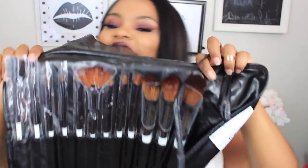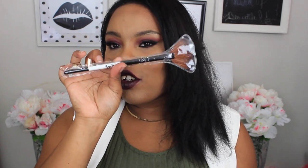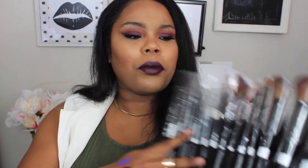Clarity Cosmetics actually sent me this brush set. This is what these brushes look like — you get 12 brushes and I'm really excited to try them out. I'm going to do a video on them; it will be up Wednesday. They're just black and white with Clarity Cosmetics on all 12 of the brushes. You get a good amount of brushes — some powder brushes and a lot of eye brushes.